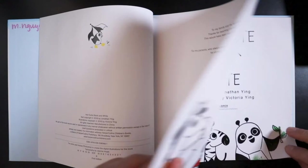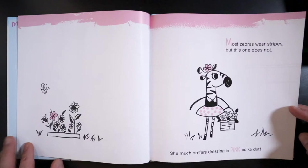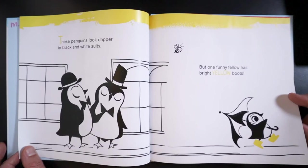Not quite black and white. Most zebras wear stripes but this one does not. She much prefers dressing in pink polka dots. These penguins look dapper in black and white suits, but one funny fellow has bright yellow boots.